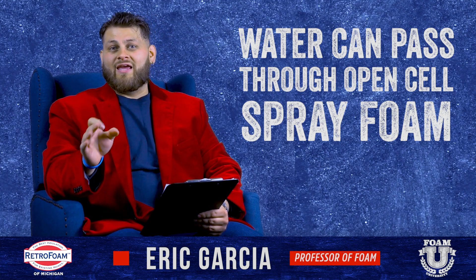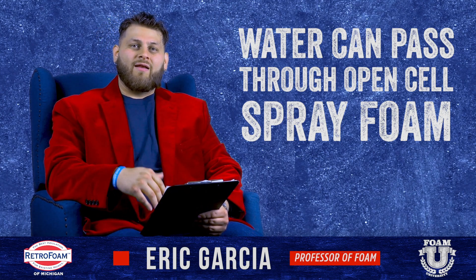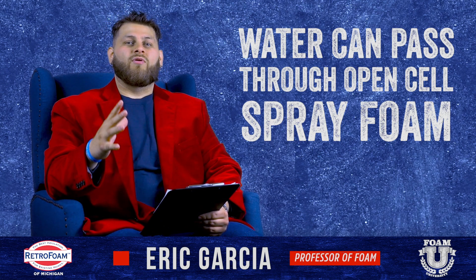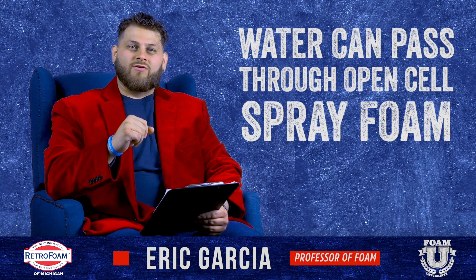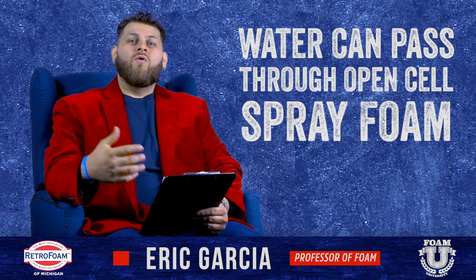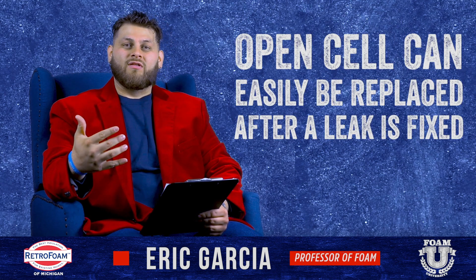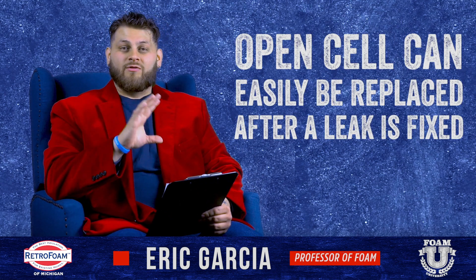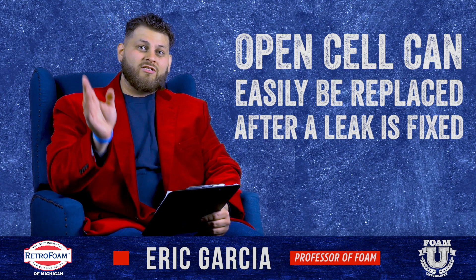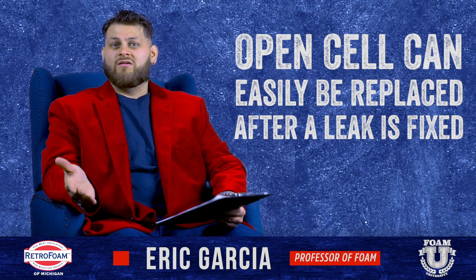Open cell spray foam, if you have a roof leak, will be discolored a little bit because water can pass through it. It does not absorb water; however, because of how the cell structure is set up, water can pass through it slowly, and if you see water passing through open cell it looks discolored. This shows you exactly where the leak is. You can cut that section of foam out, repair the leak, and if you're careful you can actually put that foam back in once it dries out because it doesn't negatively affect the foam — or you can spot touch it up. Usually your contractor will come out and do that at little to no cost at all.